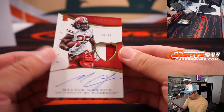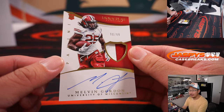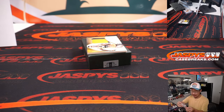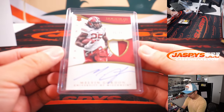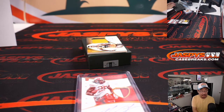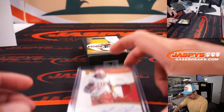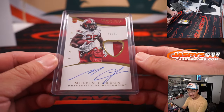This is pretty nice — rookie patch and auto, Melvin Gordon, 90 out of 99, in his Wisconsin gear. I feel like people in Wisconsin love this guy, and he's still grinding it out in the NFL. I know he was with the Broncos last — is he still with the Broncos? Yeah, I feel like he's carved out a pretty solid career. Good for him. So that goes to zero — that's Stephen Flatt.